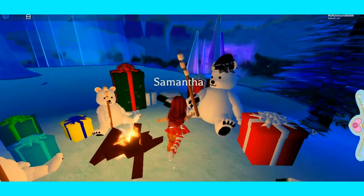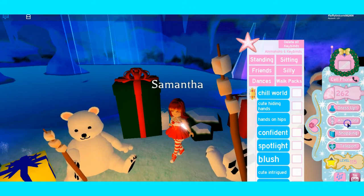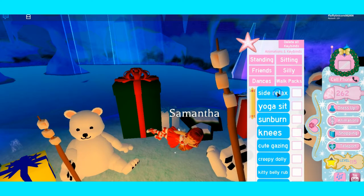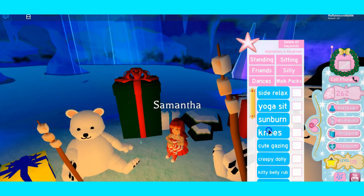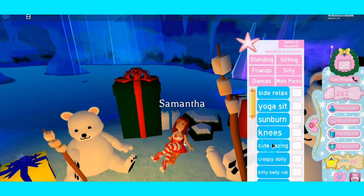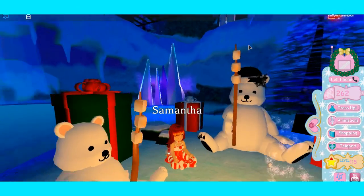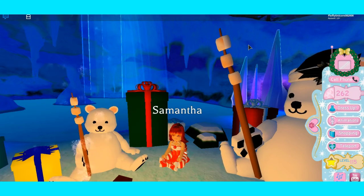You can also get rewards just by going through the train or exploring this place - it's super cute. Why don't we pose with them? I want to sit with them. I'll use the yoga sit - we look super cute! Well guys, I guess that's all for today. If you liked this video please hit that like button and don't forget to subscribe to Believe in Unicorns. Bye guys!